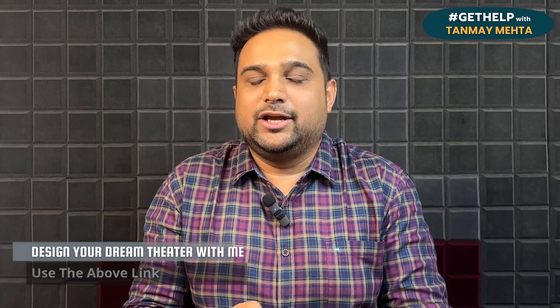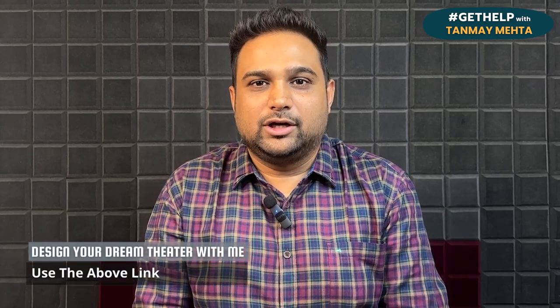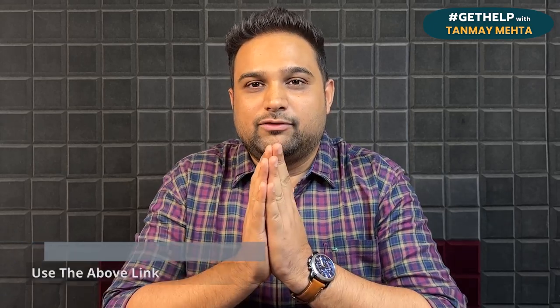It's Thursday today and it is my personal favourite day. Thursday is the day wherein I get to answer some of the top three questions that come across to us every fortnight — that is every 15 days — and my team picks out the top three questions so that I can answer them for you, helping each one of you make better, well-informed and wise decisions when it comes to buying anything in the home cinema space, especially in the Indian markets. So over to Atharva, who is going to be the voice of episode number 16 of Get Help with Tanma Mehta.